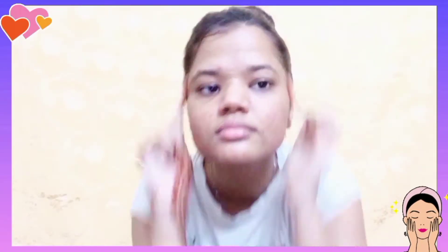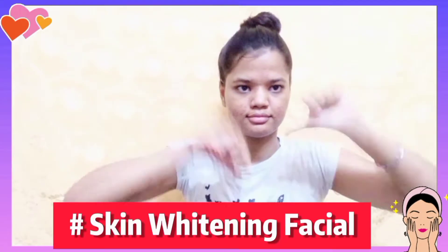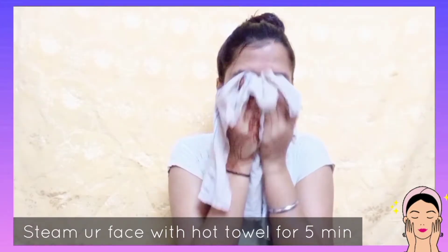If you can see your skin is dull, pigmented, and tanned, then we will do a skin whitening facial. But first, you have to steam your face. Steaming will help to open your pores, improve your skin, and if you have blackheads, it will help to soften them. Take warm water and steam for 2 to 3 minutes.